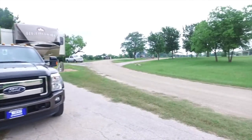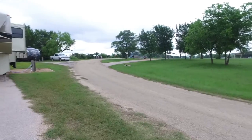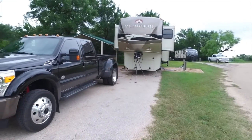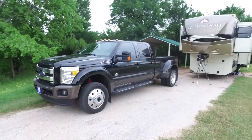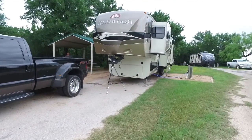Here's our little RV spot that we're at — cool little RV park out here. They've got a couple of different ones out here at Lake Waco, and this is actually the first time we've been out here. We've really enjoyed being out here.